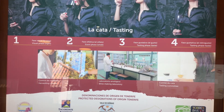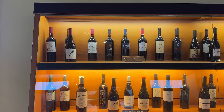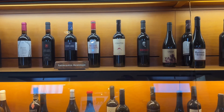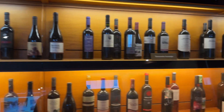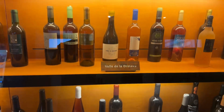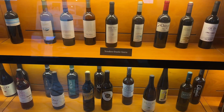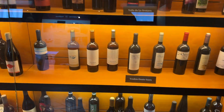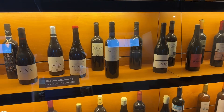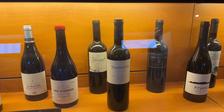And here's the best bit - tasting! This is the bit I like. Wines from the various regions: Tacoronte, from the Orotava, Güímar, Abona. This particular one here is my favourite - beautiful red wine.